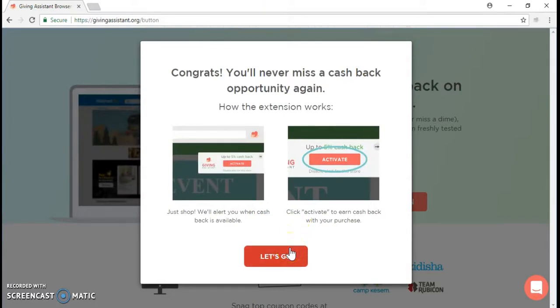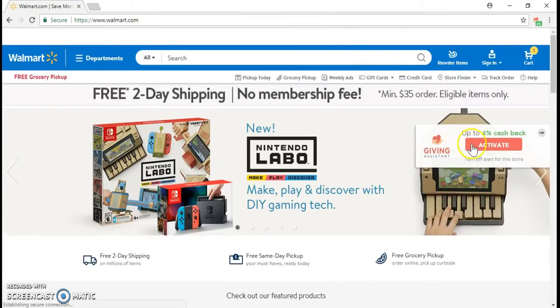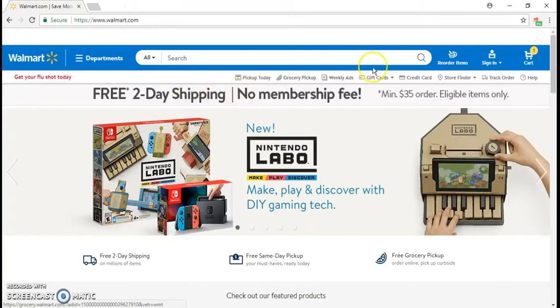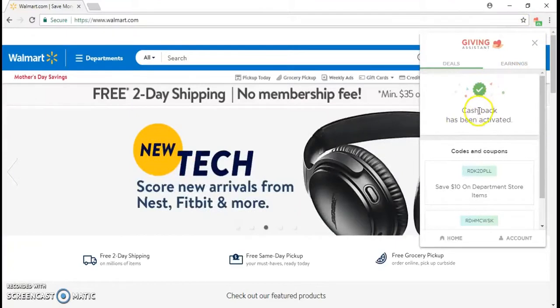It says 'Congrats, you'll never miss a cashback opportunity.' How it works is: just shop and it alerts you when cashback is available. So remember that example where we went to walmart.com — any website you go to, the Giving Assistant button will search to see if there's any cashback available. This percentage or promotions change day by day or monthly, but the Giving Assistant button saves you a lot of money. You click that little icon in your Chrome extensions and it'll show you your cashback.